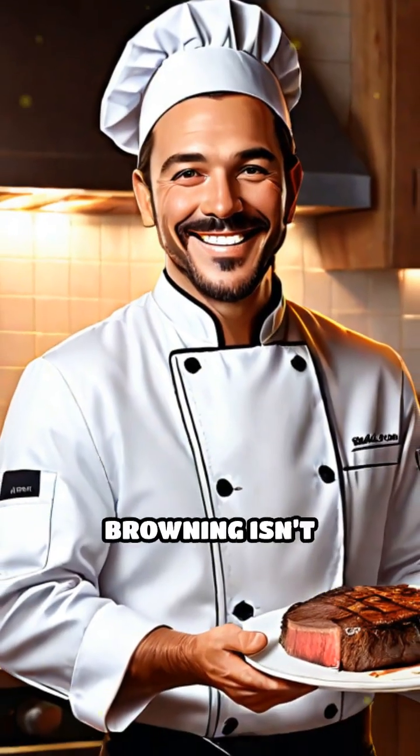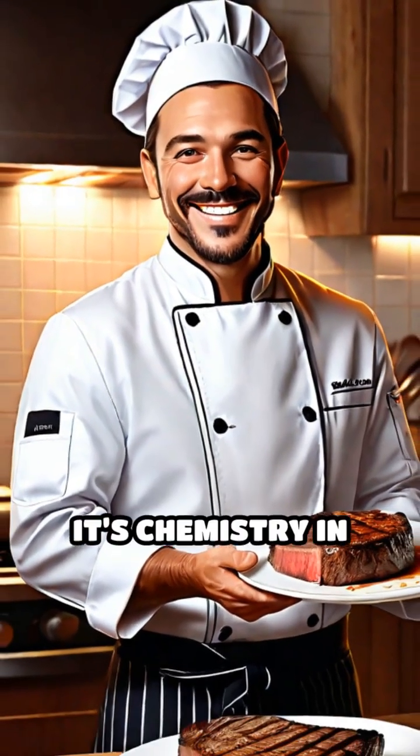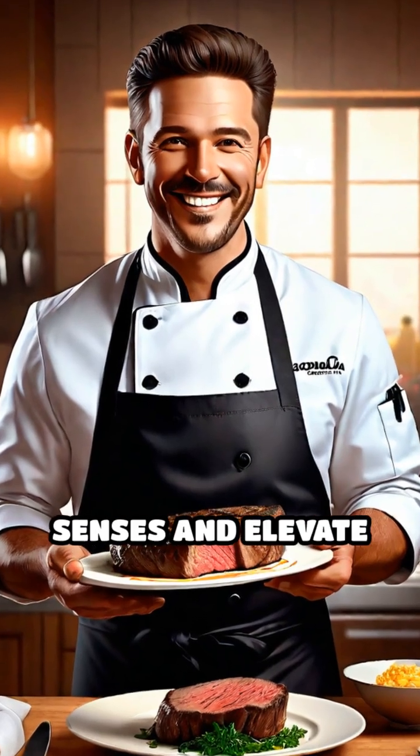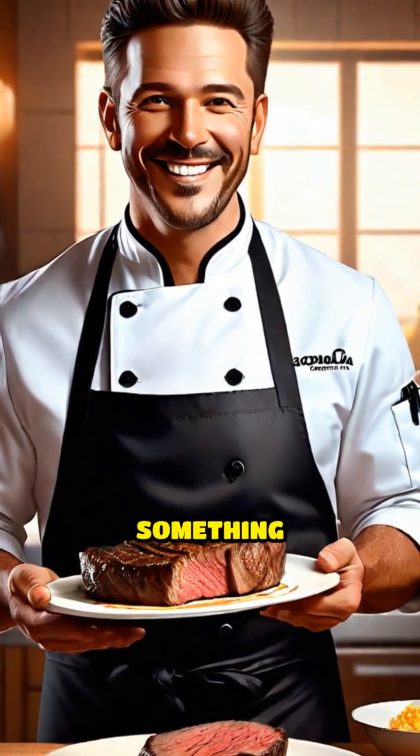Next time you cook, remember: browning isn't burning. It's chemistry in action, unlocking flavors that delight our senses and elevate every meal to something extraordinary.